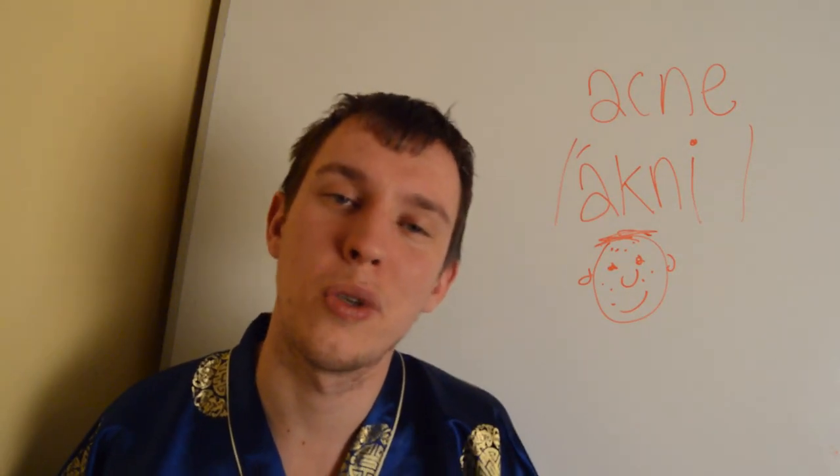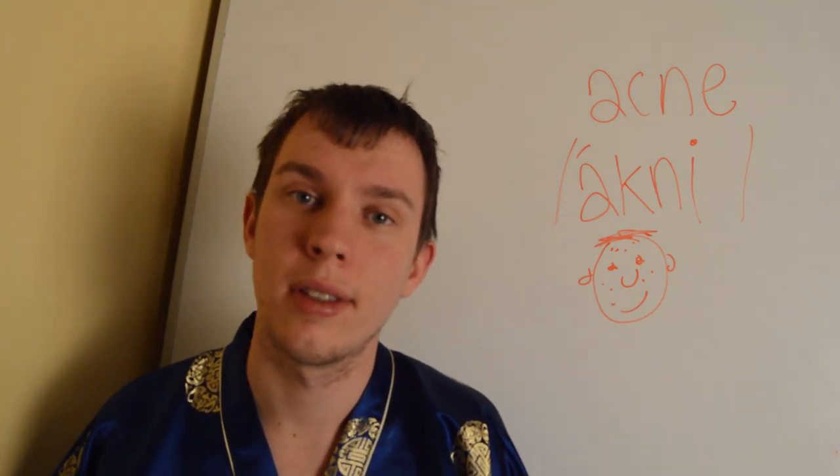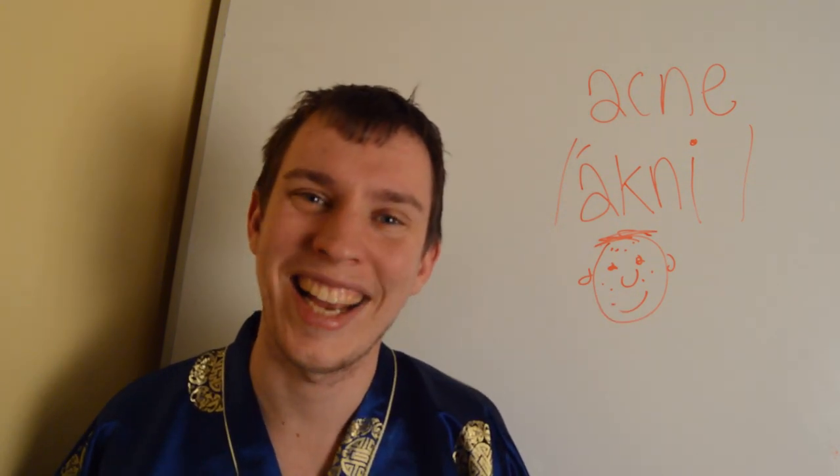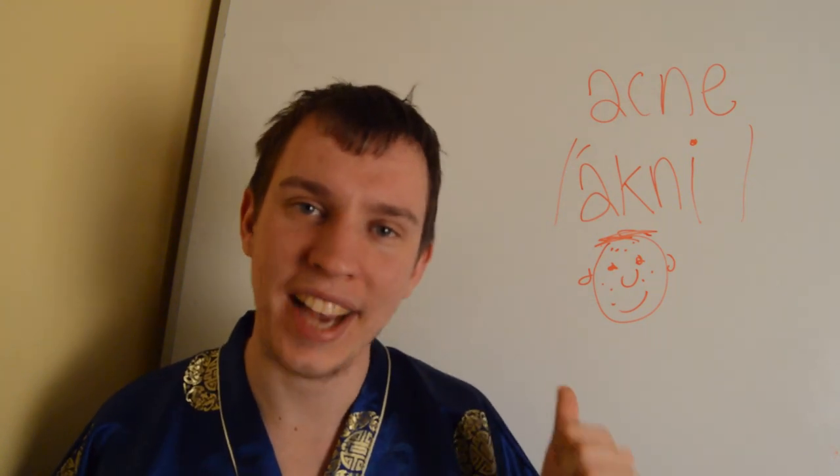Hey, this is Charles from Languagetutoronline.com. We're going to learn about the word acne today, how to pronounce it properly in British English. Acne, acne.